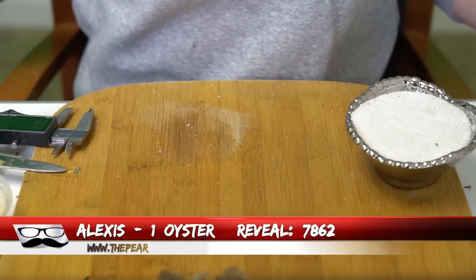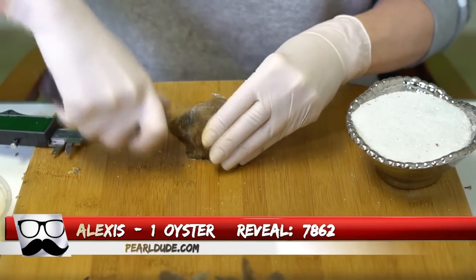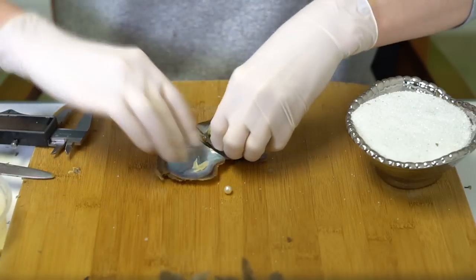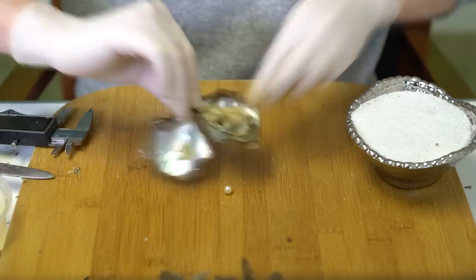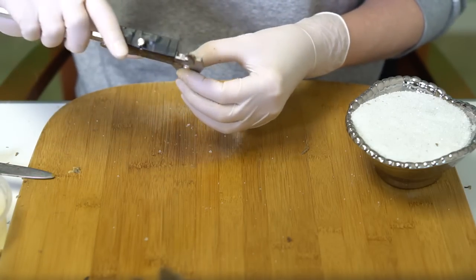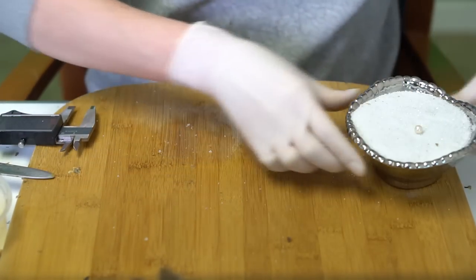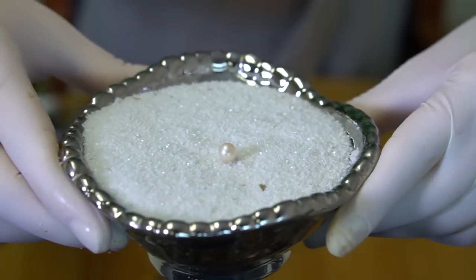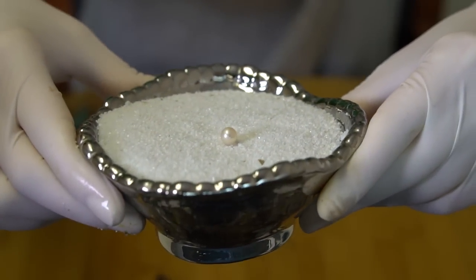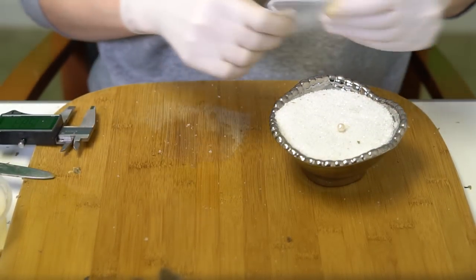We're going to open one for Alexis, order 7862. We have kind of a metallic white at 7.18. It's really beautiful — hard to describe, almost like it has a color to it. It's so iridescent it's just picking up kind of a pinky glow. Congratulations Alexis!